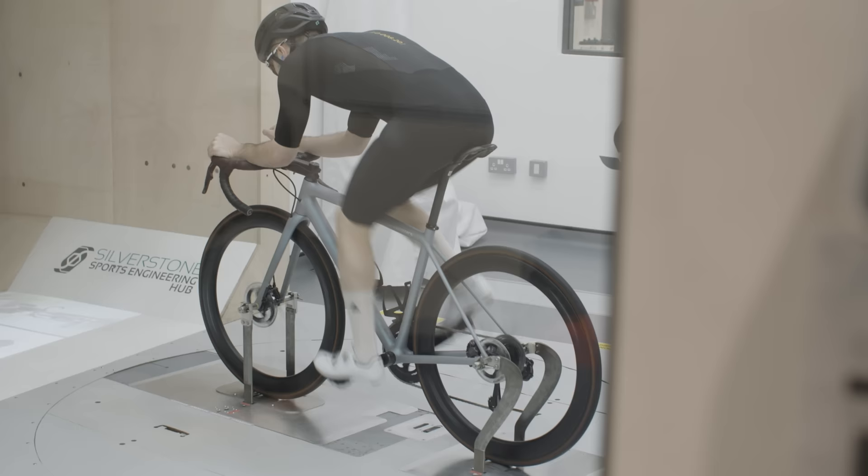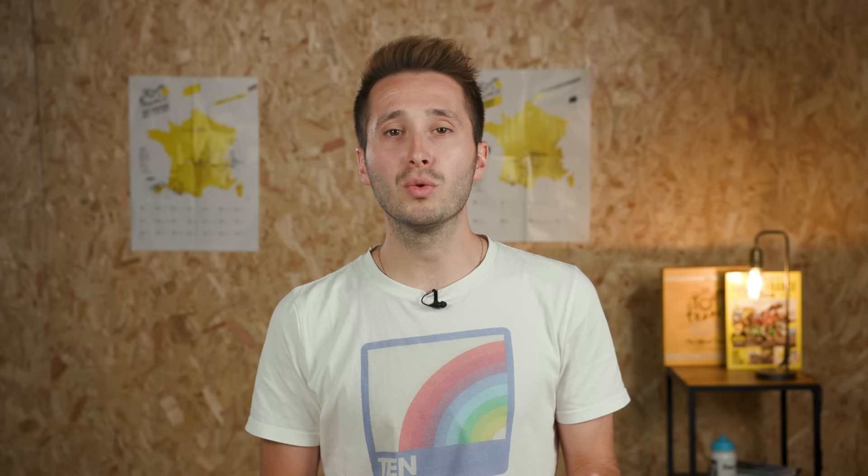We made that discovery for ourselves when we tested the best value aero upgrades in the Silverstone wind tunnel. If you want to save 30 watts for free, then make sure you go and check out that video.